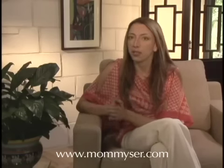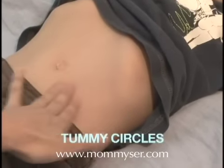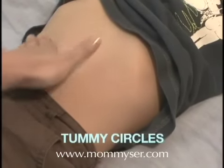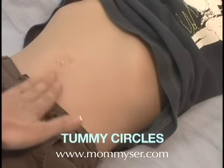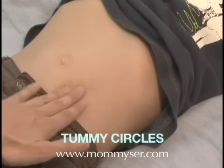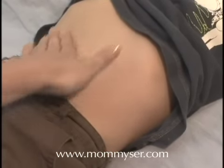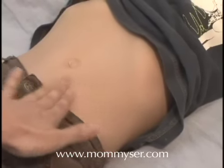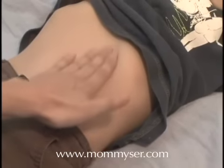Two other effective ways to calm an unhappy tummy are tummy circles and spinal rolling. Have your child lie down comfortably on his back. Then, with the pads of your four closed fingers or the palm of your hand, gently push while rotating your hand to make medium-sized clockwise circles around your child's belly button. Continue in a clockwise direction 50 to 100 times, or for a few minutes.